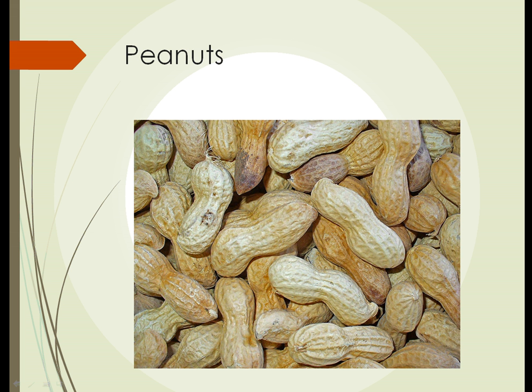The first one we're going to take a look at is peanuts. A lot of people don't think of peanuts as a legume — they tend to think of them as a nut, but they are, in fact, not a nut.